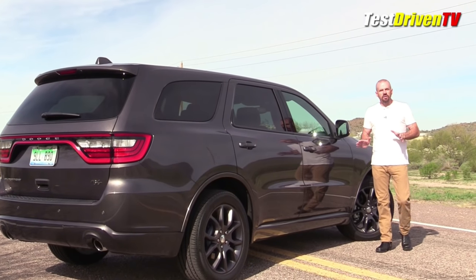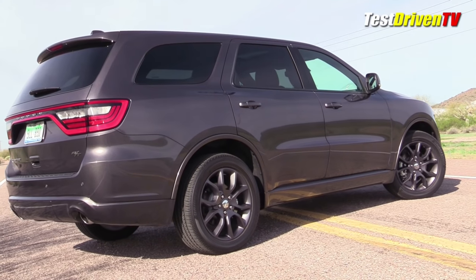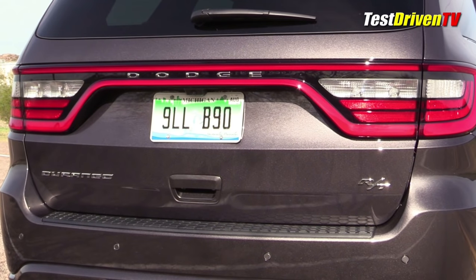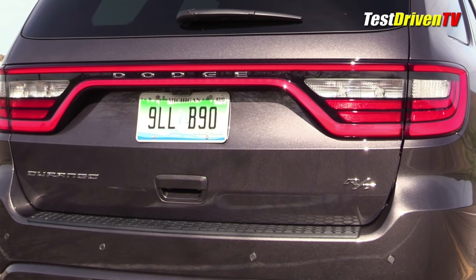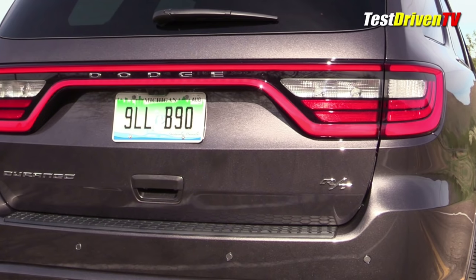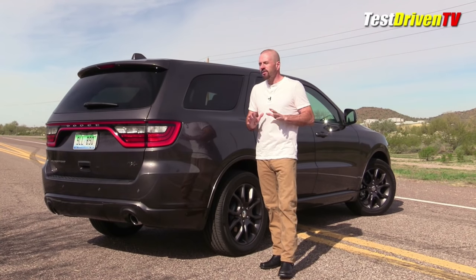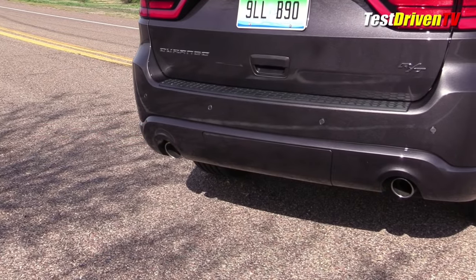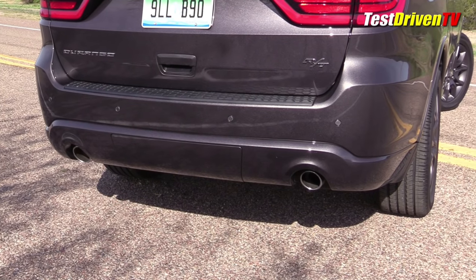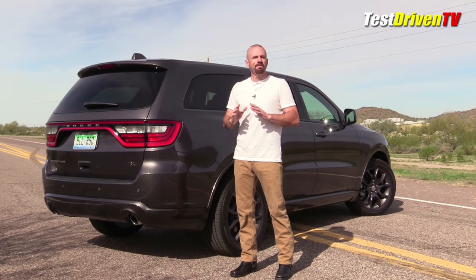Coming down the side of the Durango, one of the things you can see that really does make it look a little bit longer and sleeker is that one-inch lower ride height with the RT suspension. Out here at the back, this has what they call the racetrack tail lamps — a full-length tail lamp assembly with a very distinctive LED light. Down in the lower fascia we've got dual exhaust and there's a removable panel perfect for when you're using a trailer hitch. Up top you also have a built-in spoiler that's standard equipment.